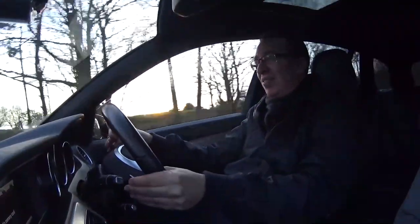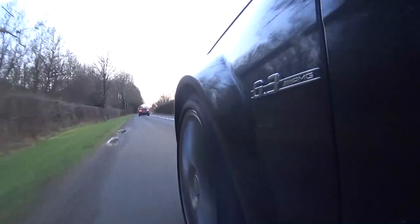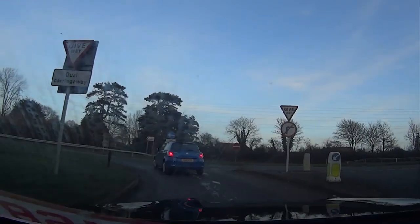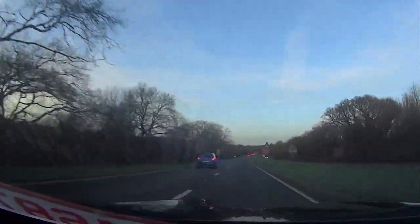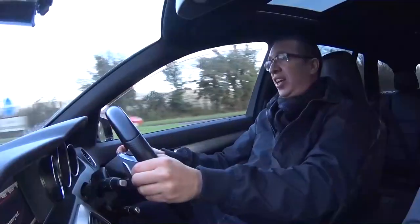It makes some very naughty noises, this car — it's got bangs going on. It's a bit wet and greasy, so I'm not turning the traction control off on this. I'm not skilled enough or man enough to want to do that. But yeah, that was 60 very quickly there.